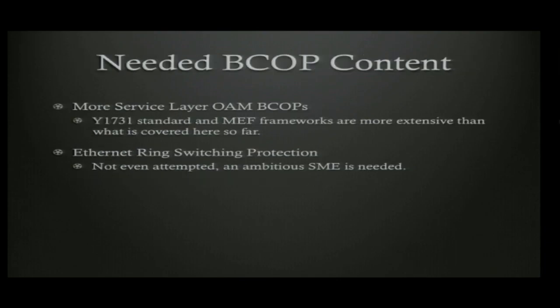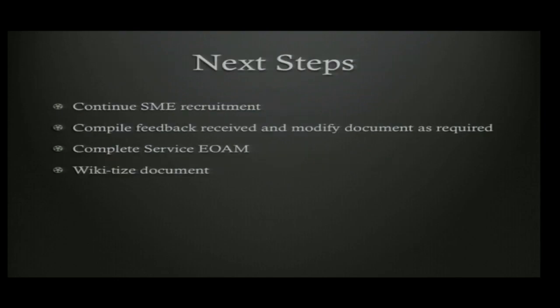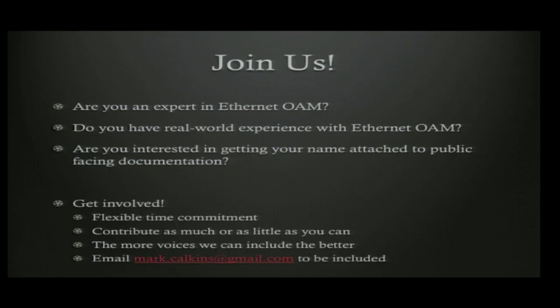Before ratification, the goal is to get to at least 80% with the service layer. They are continuing SME recruitment, will compile feedback received, complete service layer Ethernet OAM, and then wiki-fy the document. Any feedback — commas, grammar, content — is appreciated. If you're not a writer, editing help would really help.